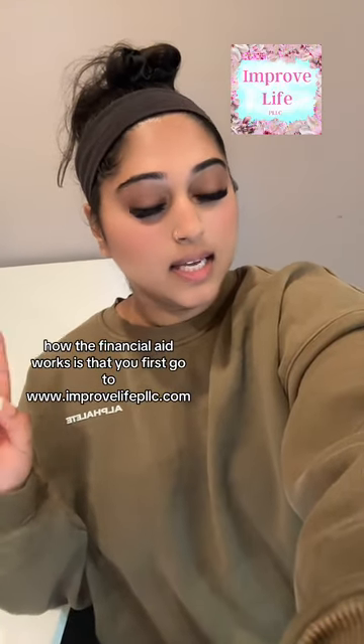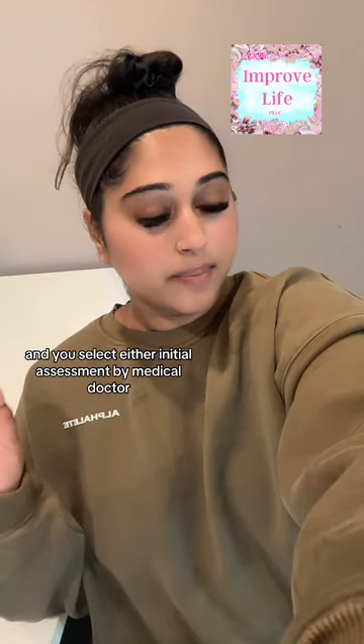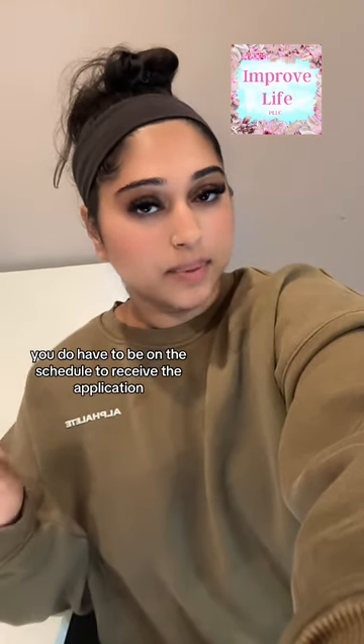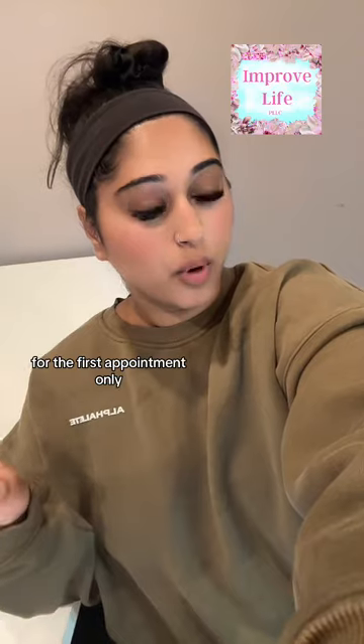How the financial aid works is that you first go to ImproveLIfePLLC.com, book an appointment, and you select either initial assessment by medical doctor or initial assessment for therapy only. You do have to be on the schedule to receive the application, and there is a non-refundable $50 booking fee for new patients for the first appointment only.